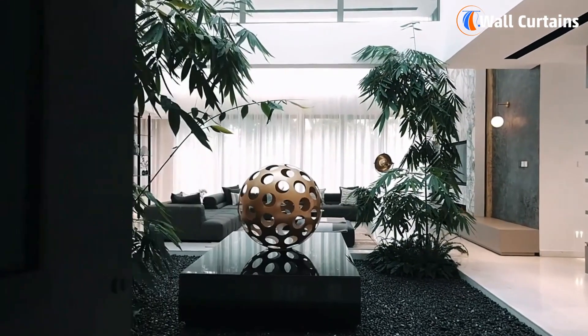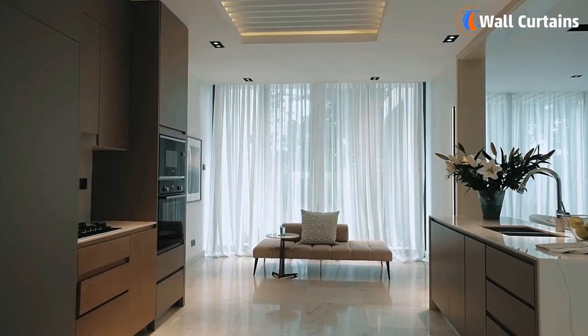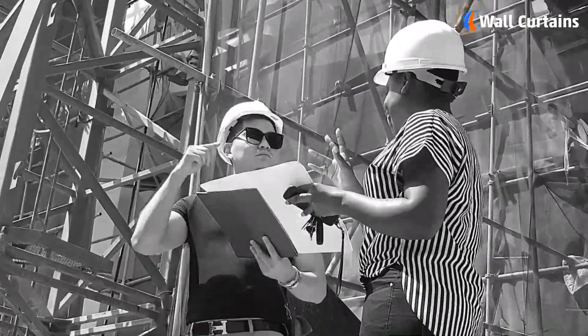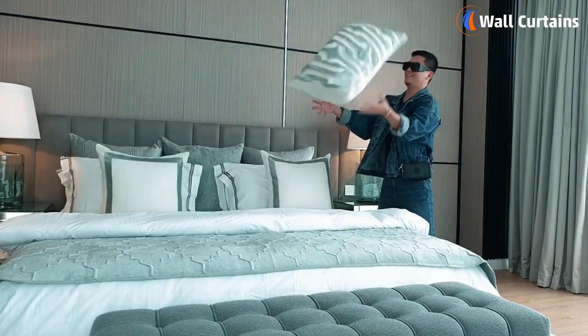Hey everyone, welcome back to our channel! Today's video is extra special because we're talking about something that will make your living spaces even cooler: the interior design trends of 2024.